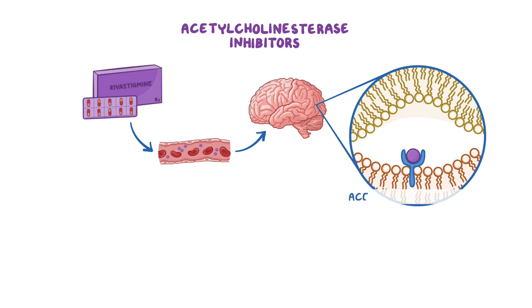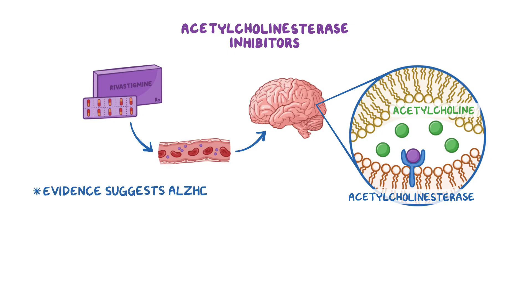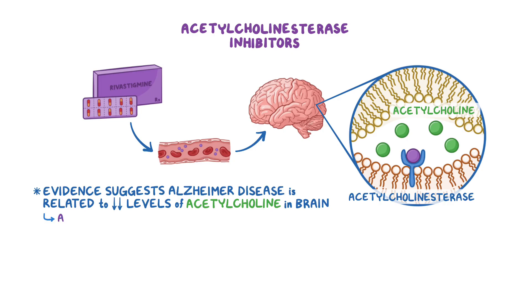They inhibit the enzyme acetylcholinesterase, which normally breaks down the neurotransmitter acetylcholine. As a result, acetylcholine builds up in the synaptic cleft, causing increased and prolonged effects. And since there's some evidence suggesting that Alzheimer's disease is related to low levels of acetylcholine in the brain, acetylcholinesterase inhibitors can help improve symptoms.